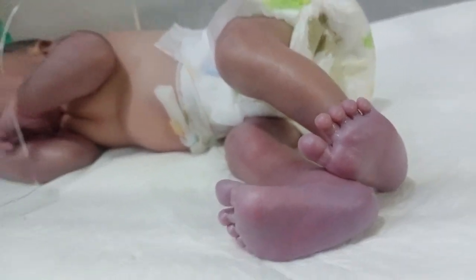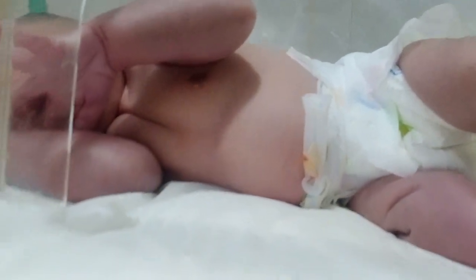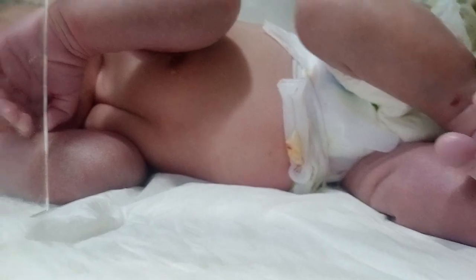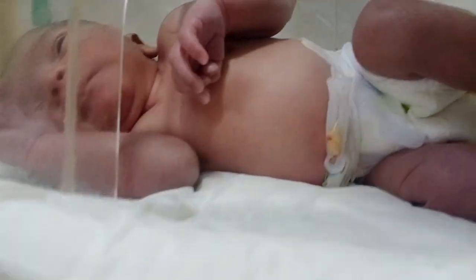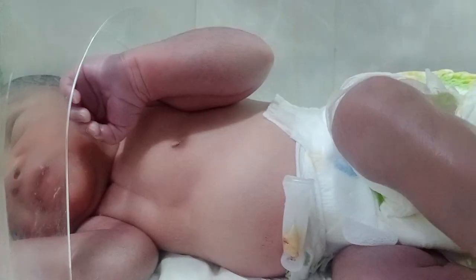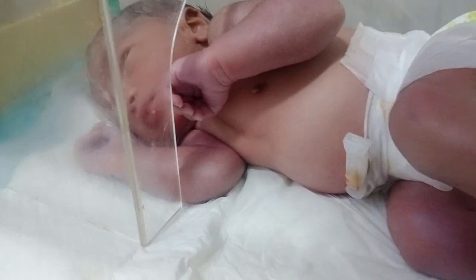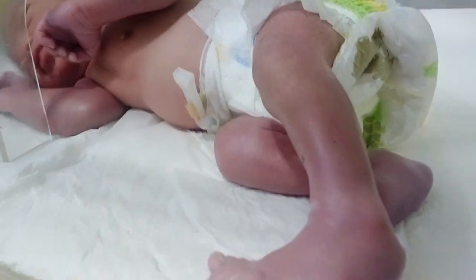Look at that — the baby's feet have turned pink. Thank you.